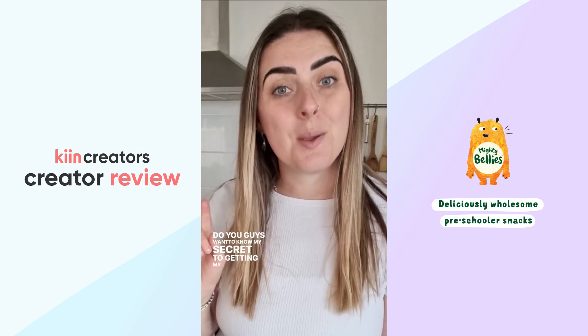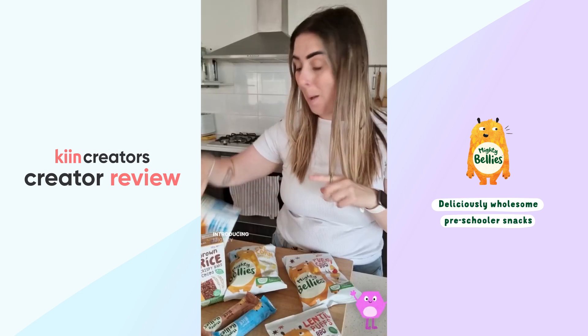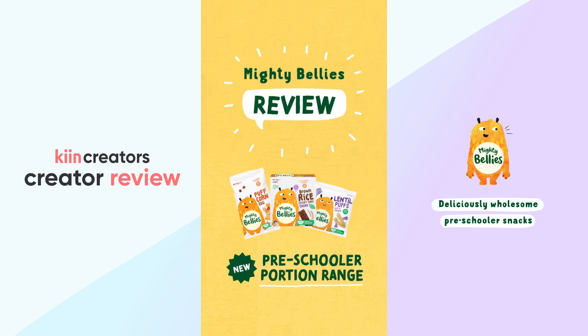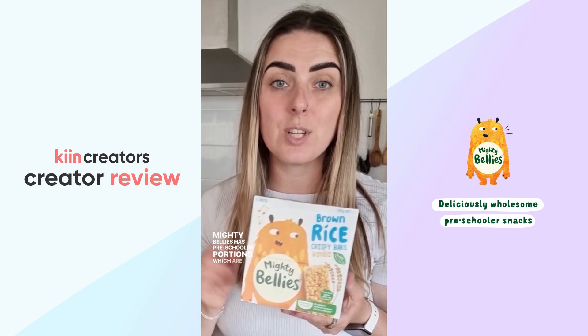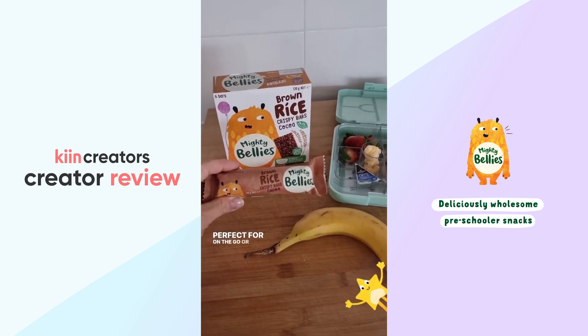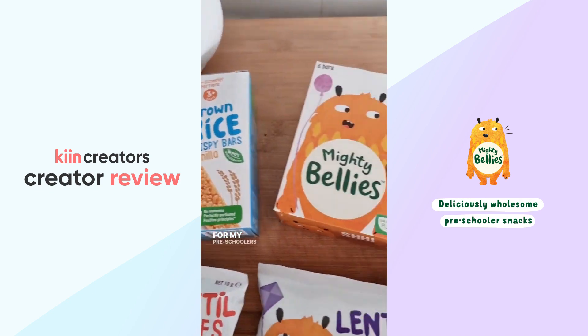Do you guys want to know my secret to getting my preschoolers to try a variety of new foods? Introducing Mighty Bellies. Mighty Bellies has preschooler portions which are just perfect for on the go or at school, that are safe and healthy for my preschoolers to eat.